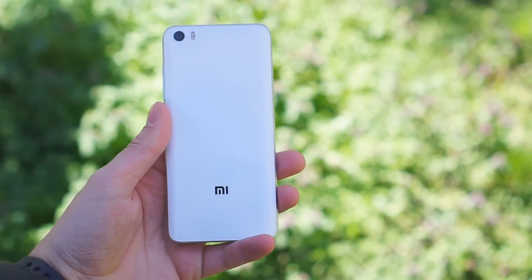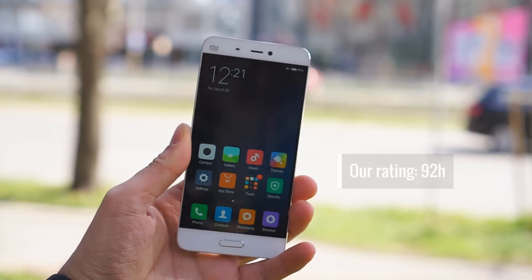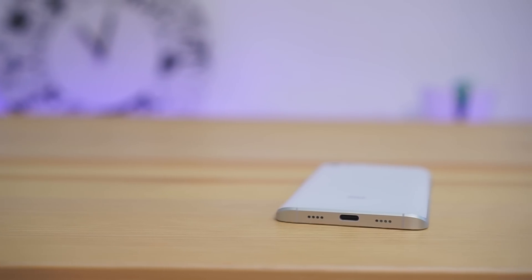What's even more impressive is battery life. The Xiaomi Mi 5 ran for 92 full hours before needing a charge, and recharging is among the fastest around.